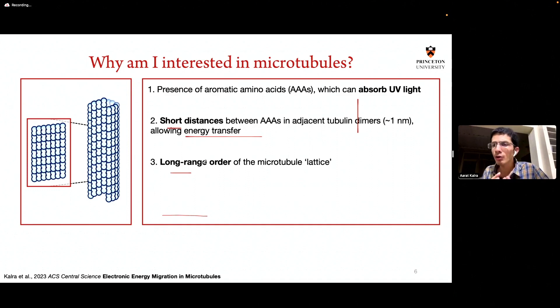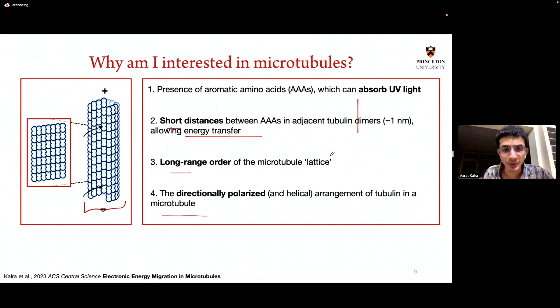Long-range order in a biological system is rare. Microtubules have this lattice-like structure that is very pristine and very ordered over several micrometers — an unchanging structure that holds its form for several hours. A microtubule is also directionally polarized, meaning one end is morphologically distinct from the other. It's because of these four combined reasons that people talk about microtubules as interesting photonic structures, in addition to the biochemistry they perform.